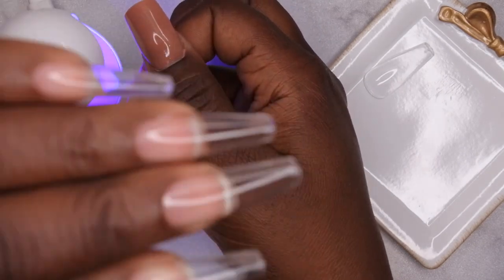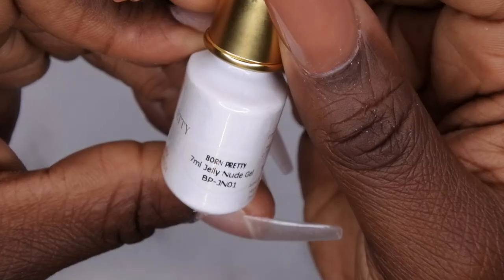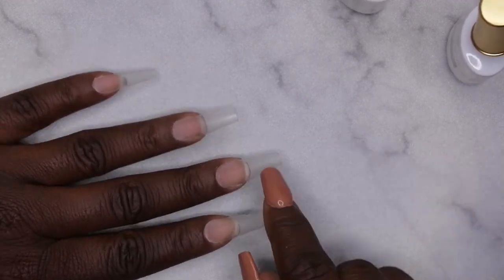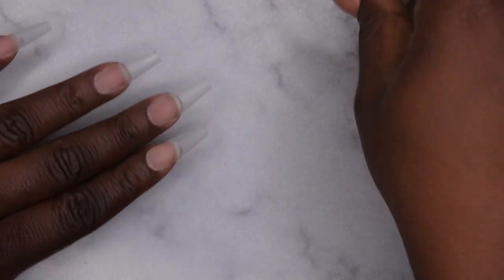I'm giving this a full 60-second cure. I've filed, shaped, and buffed my full cover tips off camera. Now I'm going into the application — starting with the luminous glow-in-the-dark green and the jelly nude milky white. I'm going to alternate the colors, doing milky white and green on opposite hands, and then I'll be using these really cute springtime flowers — milk bathing them in, which I've tested and it's going to be so cute!